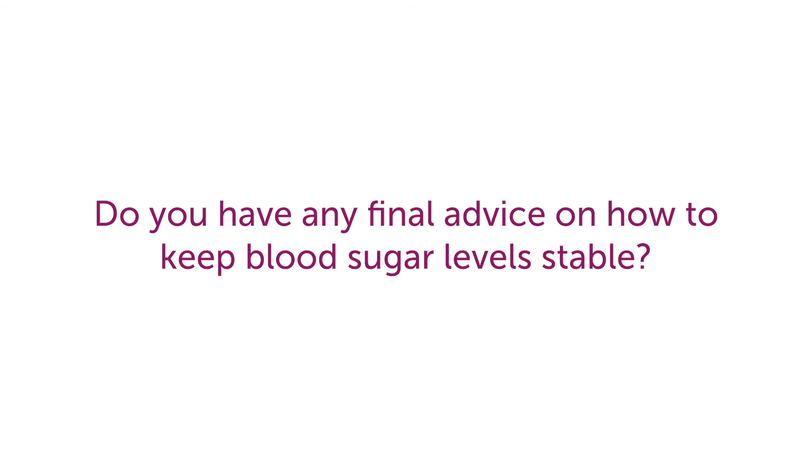My final advice on how to keep your blood sugar stable would be monitoring your blood sugars regularly, taking all medications as prescribed by your doctor or healthcare provider, and eating as healthy as possible.